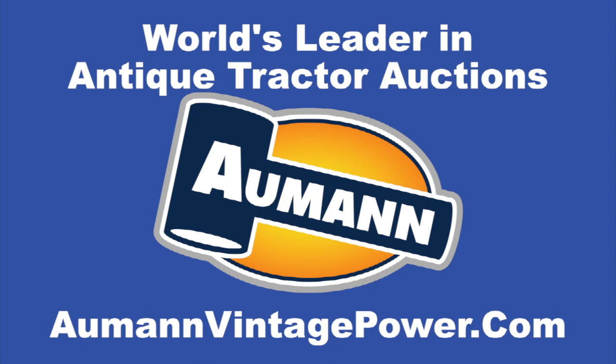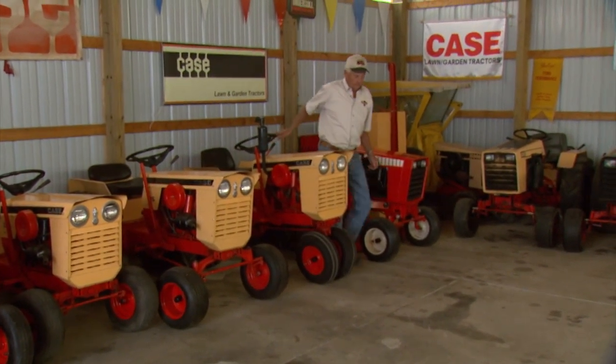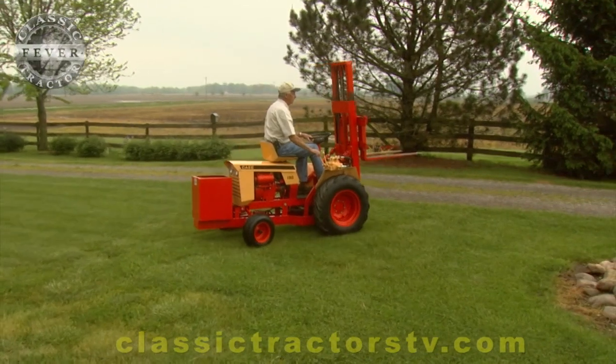Brought to you by Allman Auctions, the worldwide leader in antique tractor auctions. Steve Geider has many unique and hard-to-find Case and Colt tractors at his place in Ohio, but the rarest of them all may be this 1966 Case forklift.